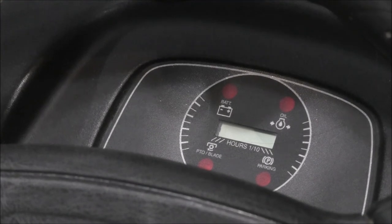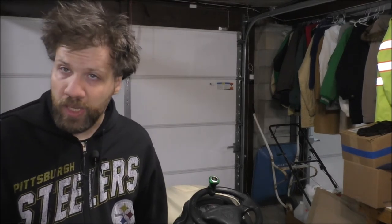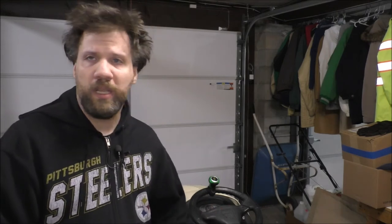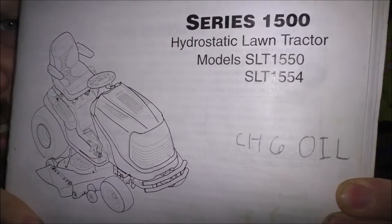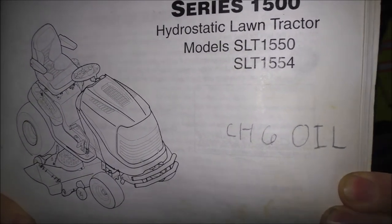I'm not making up any story — I came down here this morning to go plow the driveway because we had a lot of snow due to bad weather, and that's when the code came up on the display. This is the lawn tractor I'm talking about, and this is the code it came up with.